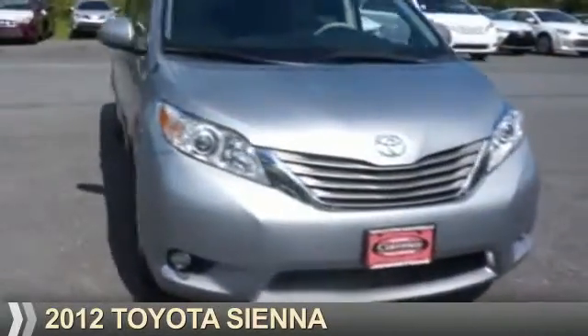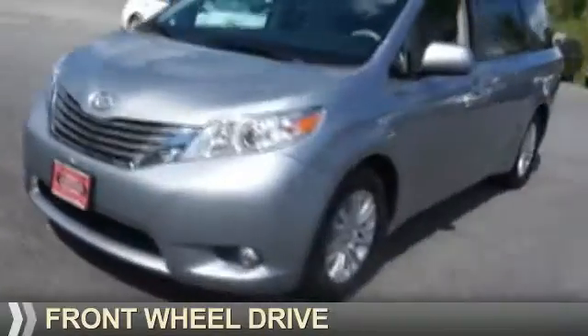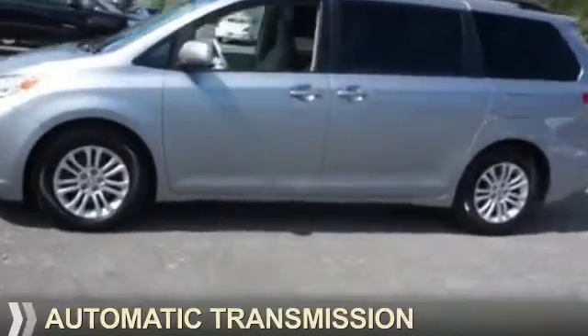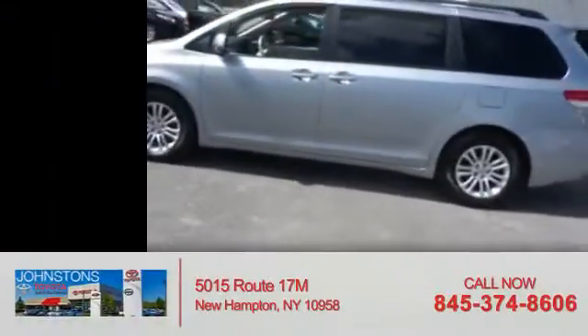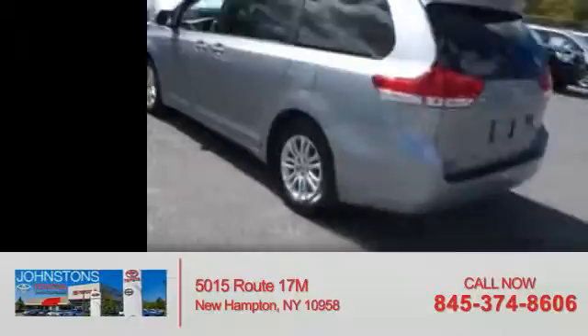Presenting the 2012 Toyota Sienna. It's powered by front-wheel drive, a 3.5-liter, six-cylinder engine, and an automatic transmission. With fewer than 35,000 miles, this vehicle has a long road ahead.